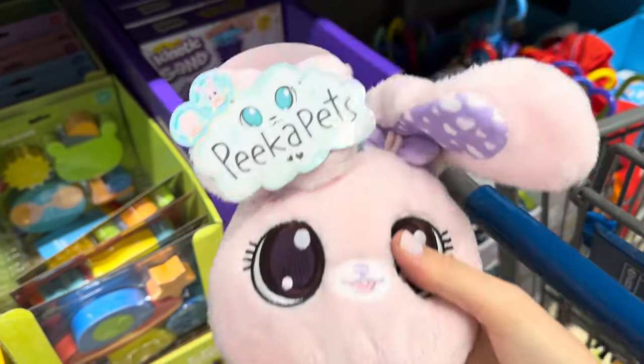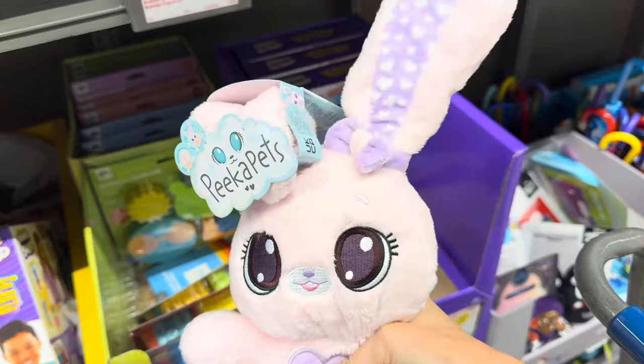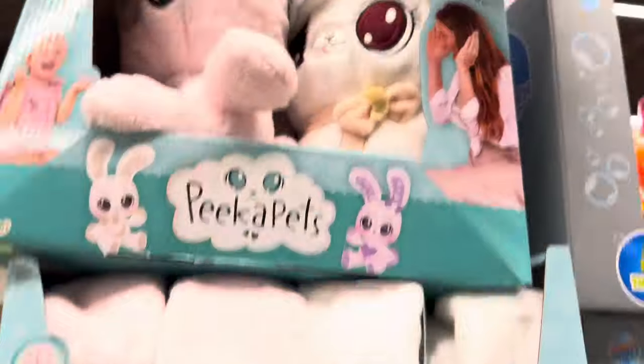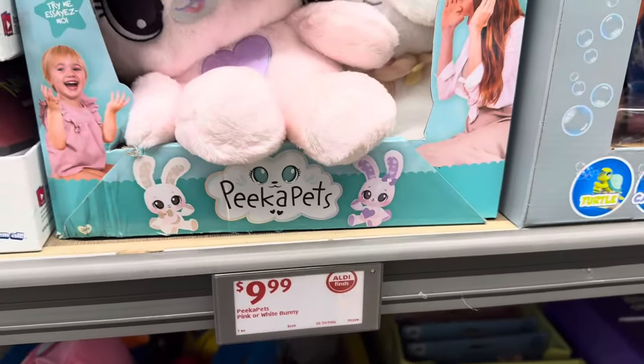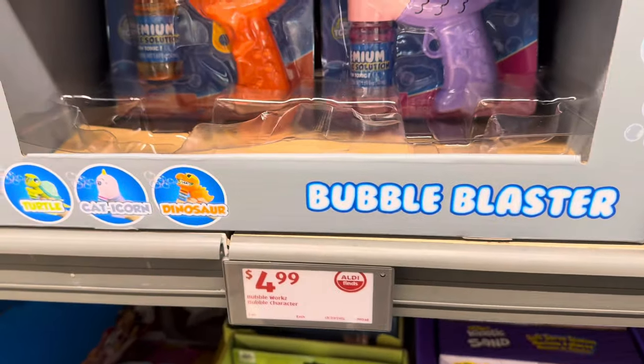Pika Pets — I can never resist a 'try me.' I pushed it and the ear comes up — peekaboo! Cute. They have them in white or pink. $9.99.